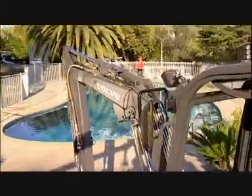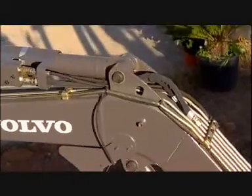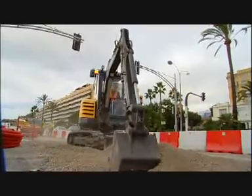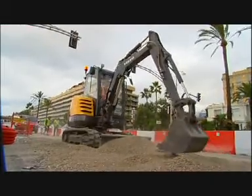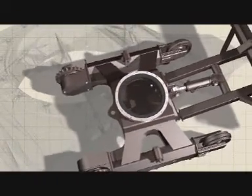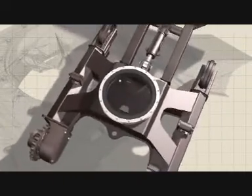Every pin, pivot and bush is precision engineered to exacting Volvo quality standards, to further enhance the smooth operation of the boom throughout the machine's life. For optimum strength and better weight distribution, the undercarriage is X-shaped, just like the designs used on heavy excavators.